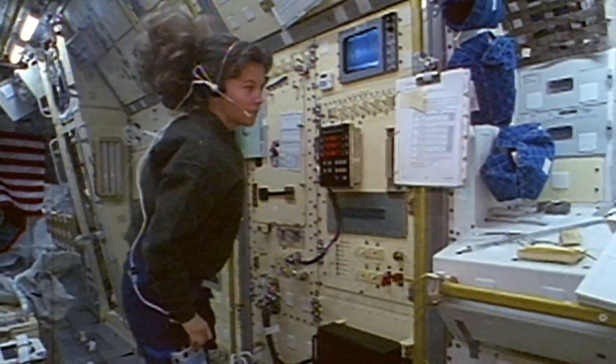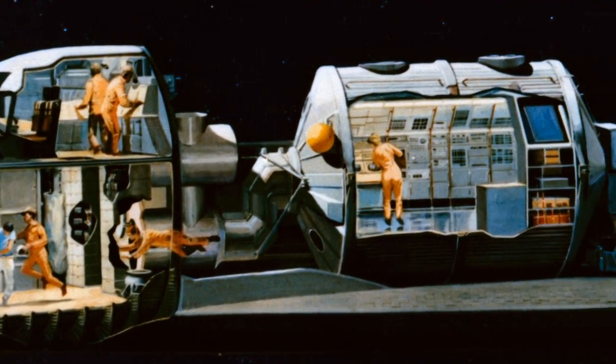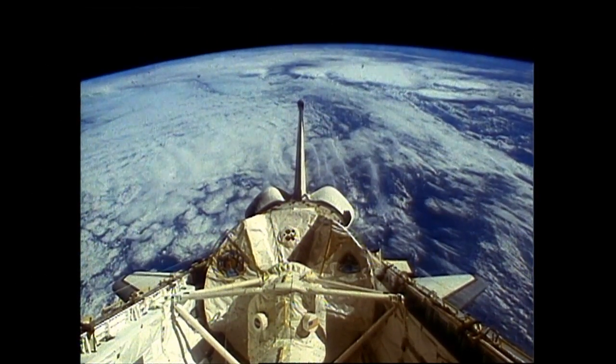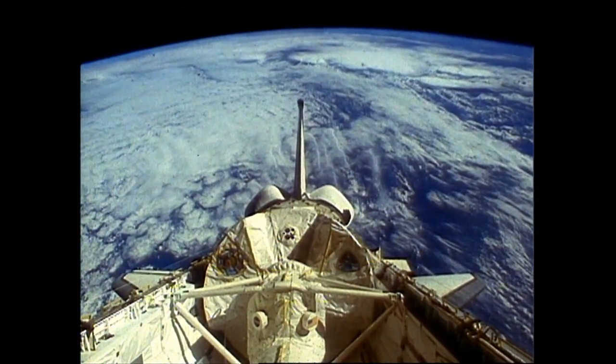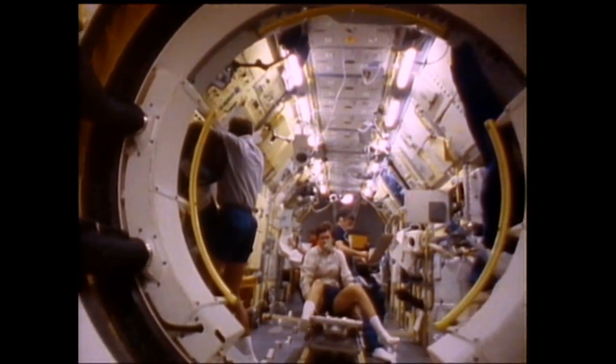One of the earliest uses of the shuttle is for Spacelab missions. For the first time, an entire laboratory the size of a school bus can be hauled into space in the shuttle payload bay and returned to Earth. Built by the European Space Agency, Spacelab is a prime example of early international cooperation in space. The shuttle missions allow scientists and researchers from around the globe to participate in the high-flying experiments.